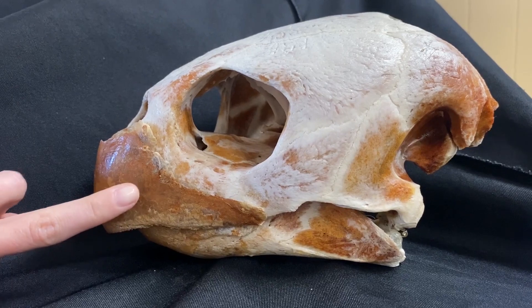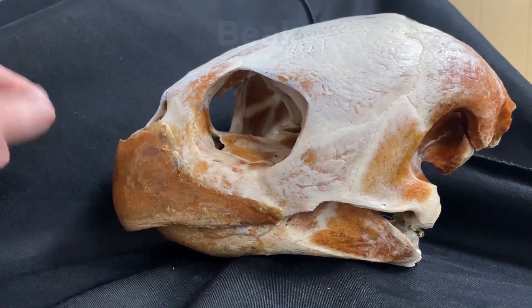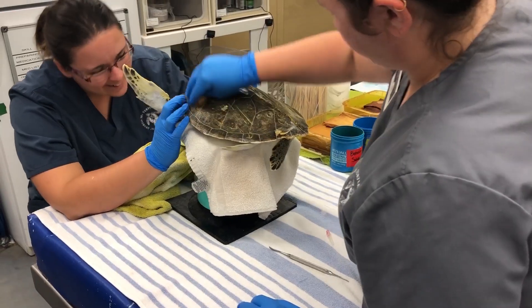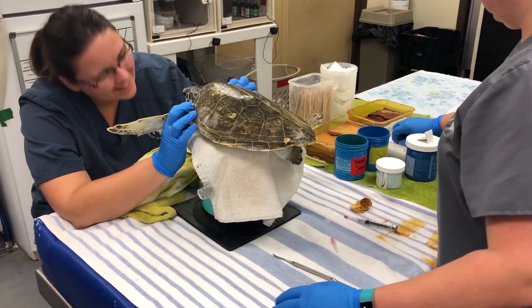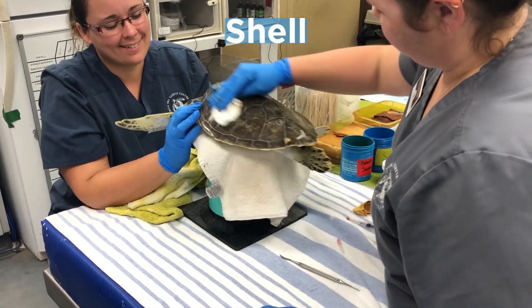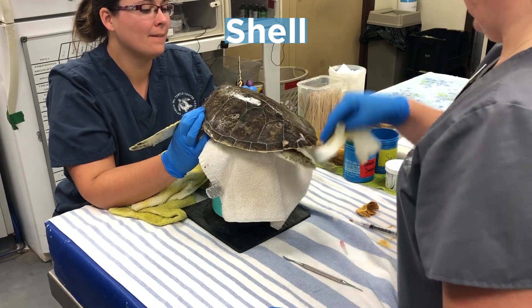Sea turtles do not have teeth, but they eat with beaks instead. A special feature that belongs to turtles and not other reptiles is their shell. As we'll learn, some sea turtles have a hard shell and some have a soft shell.